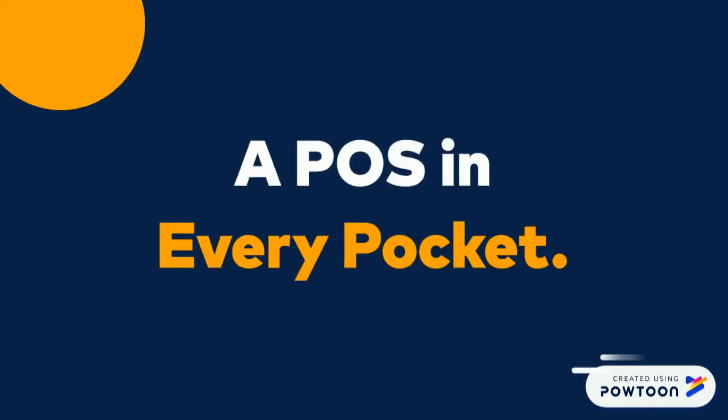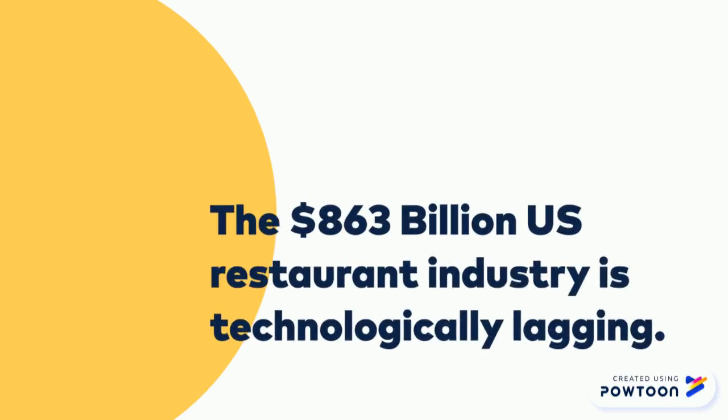Introducing Mealcat, a POS in every pocket. The dining industry is currently an $863 billion industry in the United States. However, it is technologically lacking.